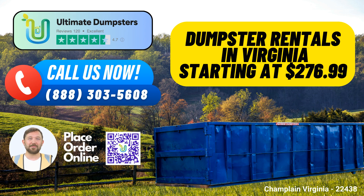To place an order with Ultimate Dumpsters for your Champlain project, you have two convenient options. You can call us directly or use the QR code provided in this video to place your order online. And here's a bonus – when you order online, you can take advantage of our current promotion, which offers a generous 25% discount on dumpster rental orders. So, don't wait. Contact Ultimate Dumpsters today for all your dumpster rental needs in Champlain, Virginia.